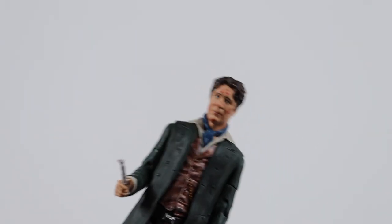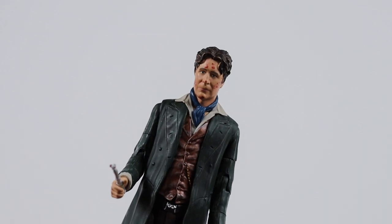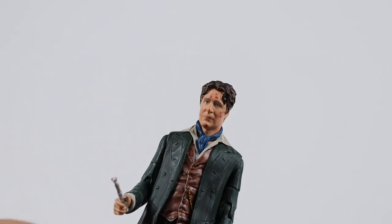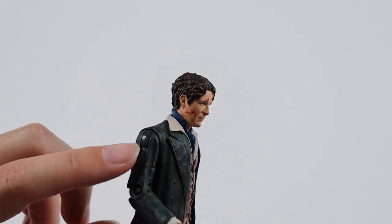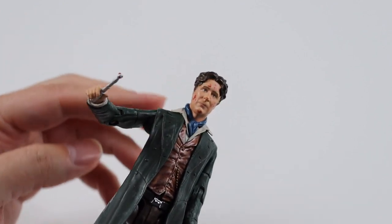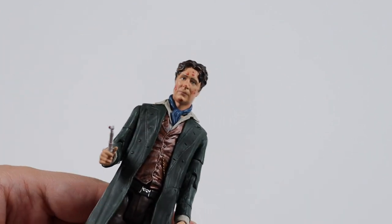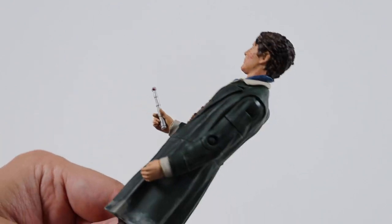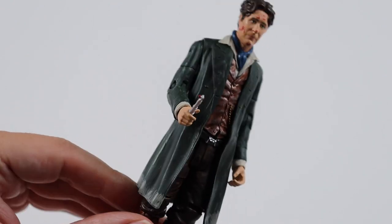Next we get the eighth Doctor. This is his appearance in The Night of the Doctor where he's injured, and obviously he regenerates into the War Doctor. This figure is a newer sculpt because it's got butterfly joints on the shoulders. It comes with his sonic, which he does use in Night of the Doctor. Nice costume.